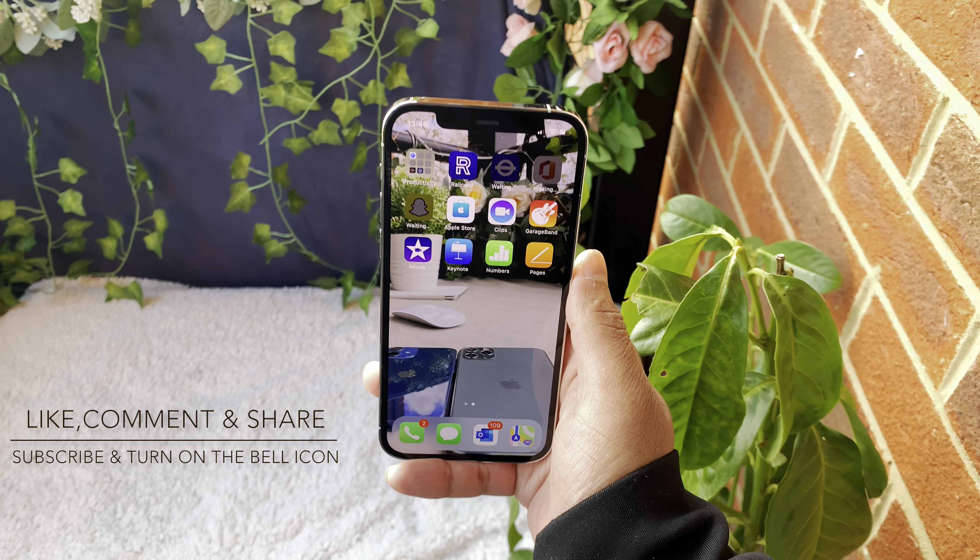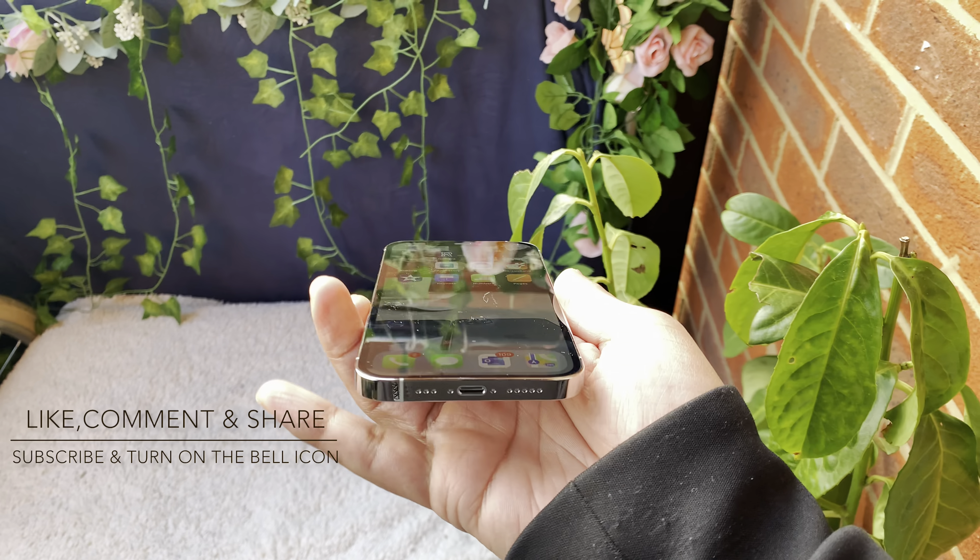That's it from me for this video. I'll see you guys in the next Tech Moment.